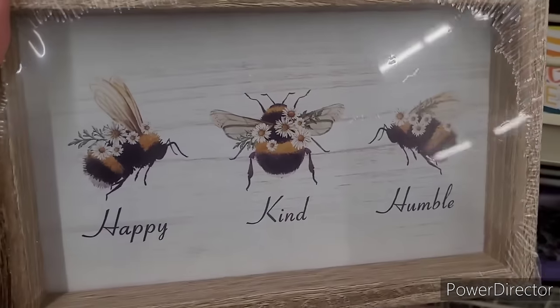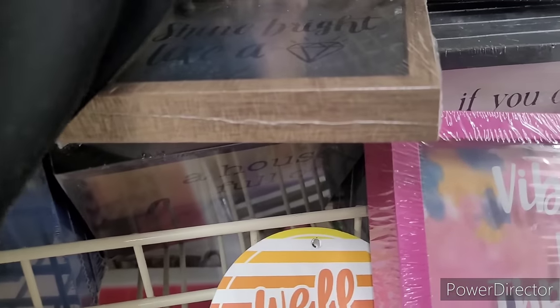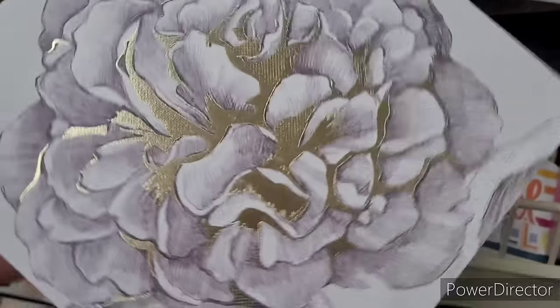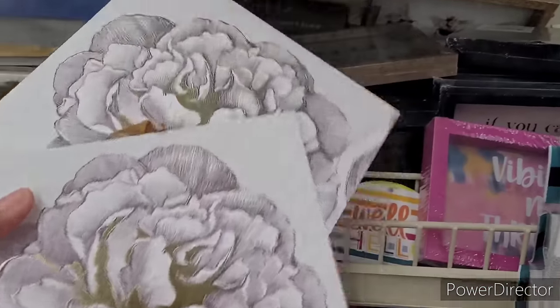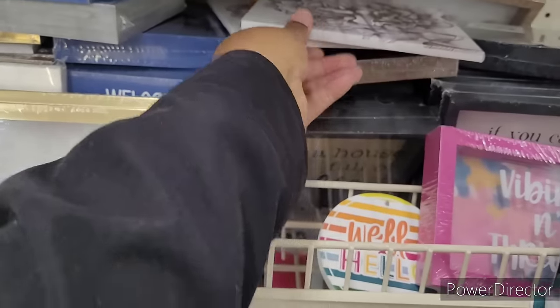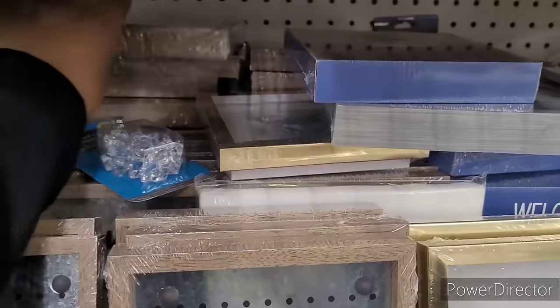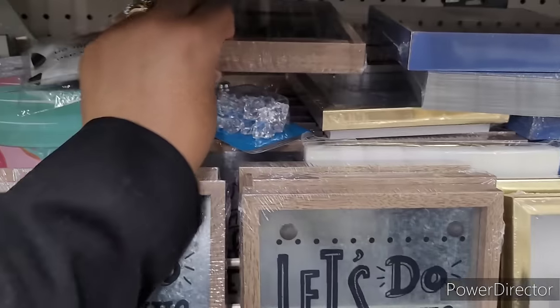'Happy, Kind and Humble' — still had it floating around. These are pretty, look — those are real pretty. I like those. It's a butterfly, let's do this. 'Being Happy Never Goes Out of Style' — oh, here goes some more over here.